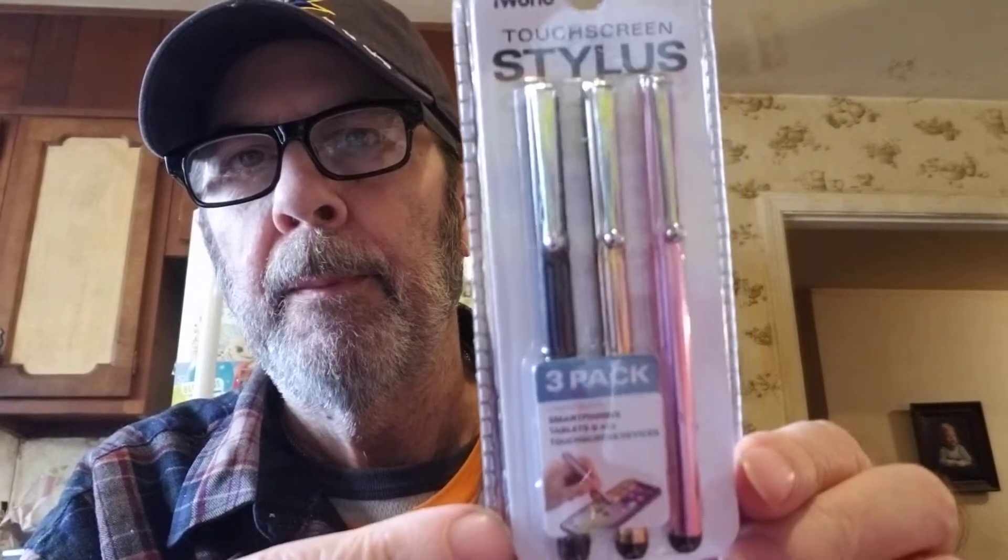We also got these styluses. I like styluses but I lose them as fast as I get them. I like these because they look really small and thin — I like to hold the end of it. It's a three-pack. I'm going to give one to Logan, one to Joy, and keep the black one for myself. They were $3.98, which is about a dollar thirty-something a piece. That's not too much more than Dollar Tree. I like the look of them.